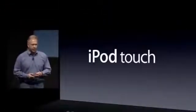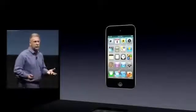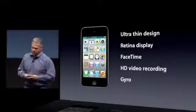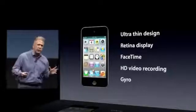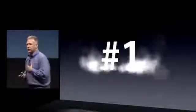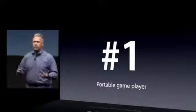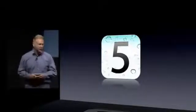Next, iPod Touch. As you heard earlier, the iPod Touch is now our most popular iPod. It's amazingly thin, has a beautiful retina display, does FaceTime video calling, HD video with the built-in camera, and has a gyro for amazing gameplay. Not only is it the most popular music player in the world, it's now become the most popular portable game player as well. And of course, it's going to run iOS 5, with all those great features.